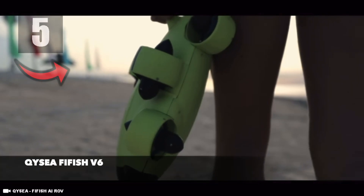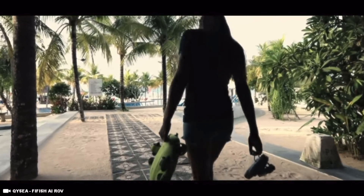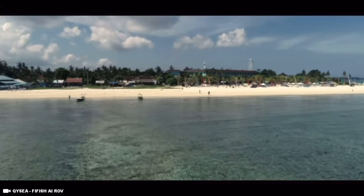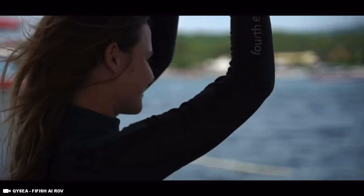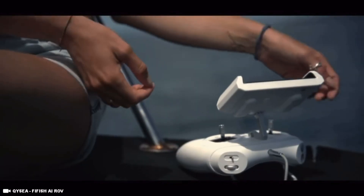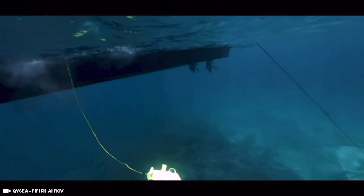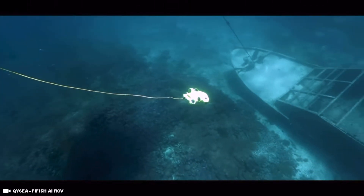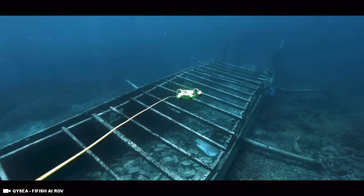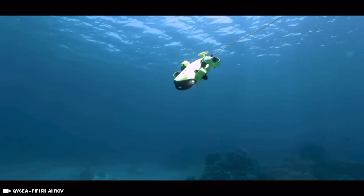Number five is the QC FeeFish V6, which is another remote operated underwater drone that can also be purchased online, with a price tag of around $45,000 USD. The QC FeeFish V6 is the first motion sensor headset designed inside any remote operated underwater drone, giving the pilot the ability to control the direction of the drone simply by moving their head.